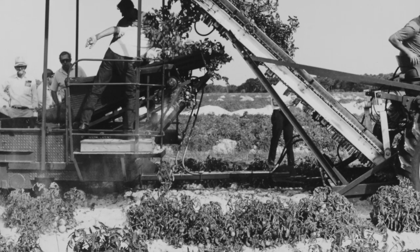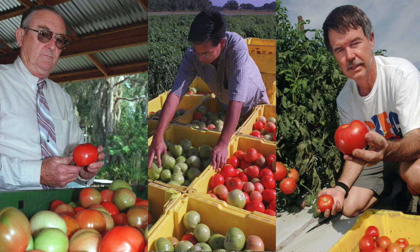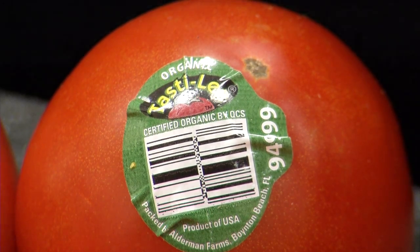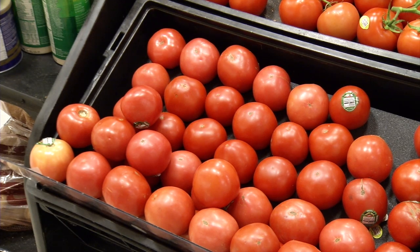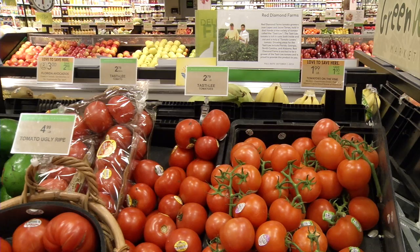Throughout the years, the tomato breeding program developed many new varieties, but the most popular is the Tasty League. This fresh-market tomato grows well in the Florida environment and offers consumers superior flavor and high levels of the antioxidant lycopene. This brand-name tomato can now be found on store shelves across the state.